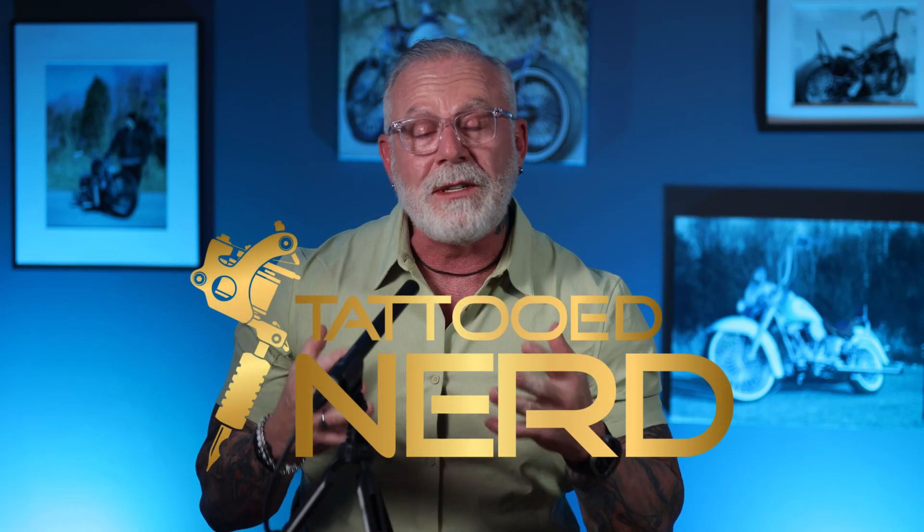The Zoom and Twilio partnership is going to be amazing and I'm super excited about it. I hope you are too. If you have any more questions, reach out to your Zoom team or contact me directly. I'm Patrick Kelly, sometimes known as the tattoo nerd. I work for Zoom as a distinguished architect.